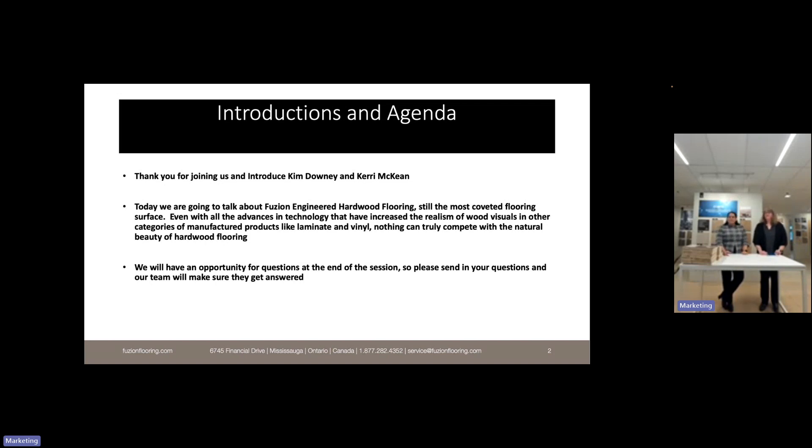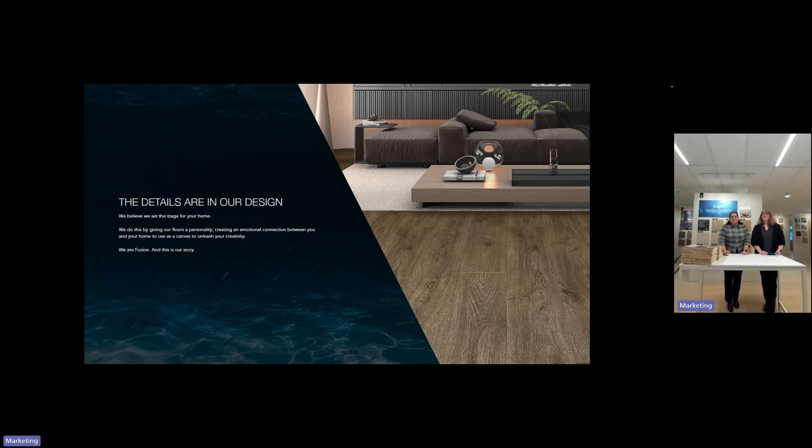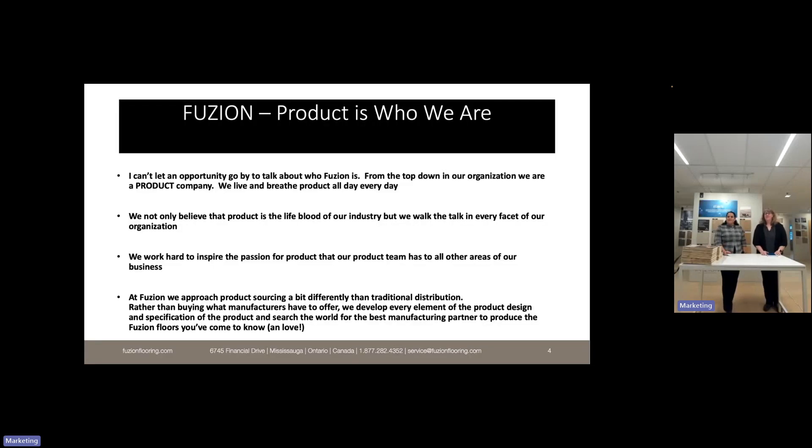I always like to start with our brand statement because our marketing department did a phenomenal job giving some emotion to how we feel about product: 'The details are in our design. We believe that we set the stage for your home by giving our floors a personality, creating an emotional connection between you and your home — to use as a canvas to unleash your creativity. We are Fusion and this is our story.' I just love that statement.